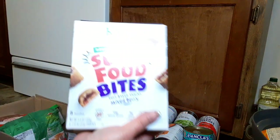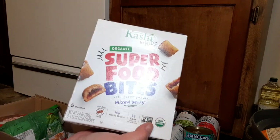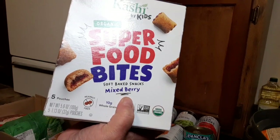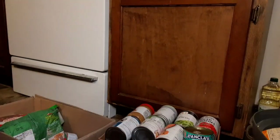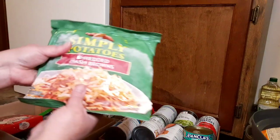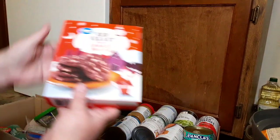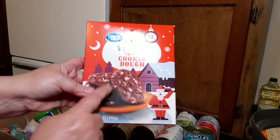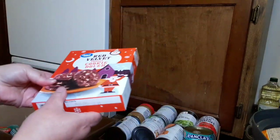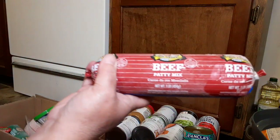One more box, guys! We have Kashi by Kids organic superfood bites, mixed berry — I've never had these, I guess I get to try them. We have shredded hash browns — that goes in my frozen foods. We have red velvet frozen cookie dough — I guess that's why it's in the frozen foods! We'll have to try that. We have some beef patty mix — it's hamburger and whatever else they put in it.